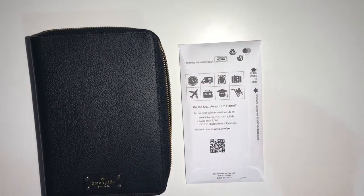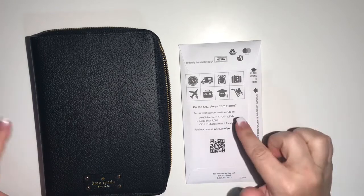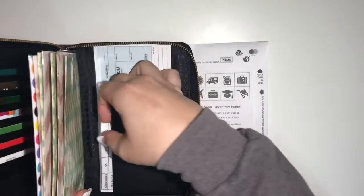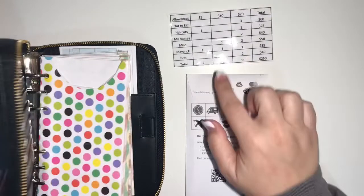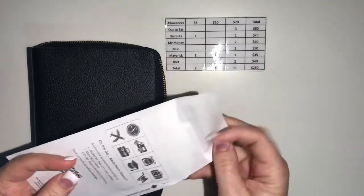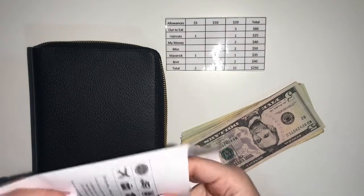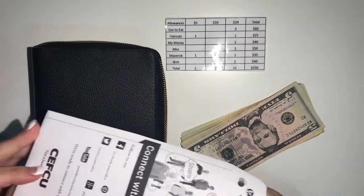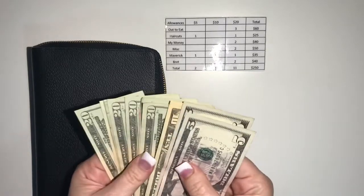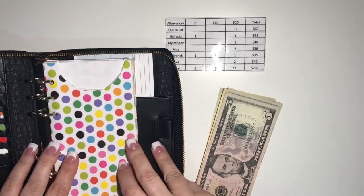Hello everybody, welcome back to my channel. Today we are refilling envelopes with our cash — we got paid, so let's get started. First thing I'm going to do is grab out my little cheat sheet in the back that tells me how much goes in every area. Okay, so there it is, and let's get to filling.